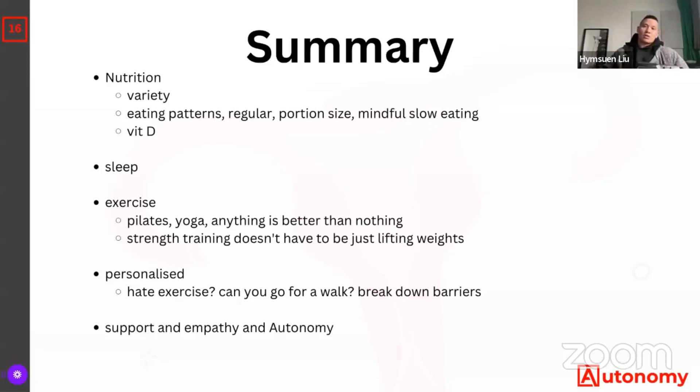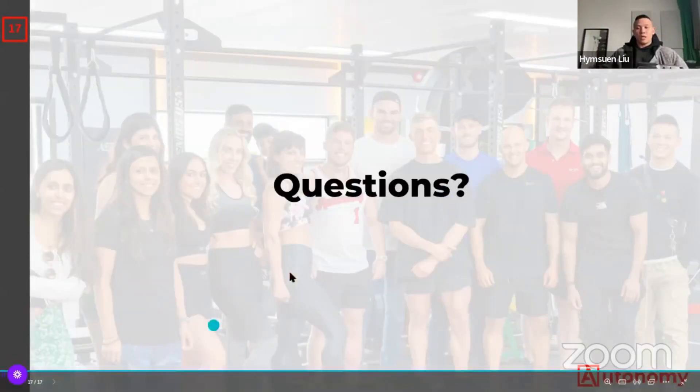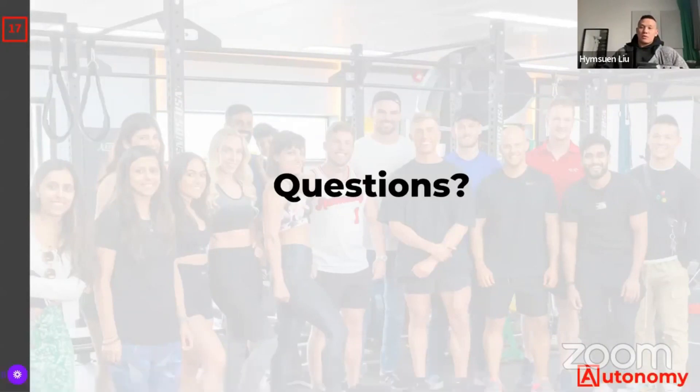Hopefully that helped — it was a slightly longer lecture, but there are a lot of interesting things going on when it comes to menopause. If you're watching the replay and have any questions, feel free to drop a message in the comment box and I'll do my best. Hope you guys enjoyed it — thank you all for watching and see you in the next one.